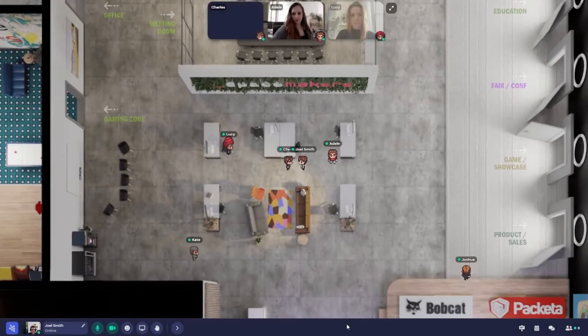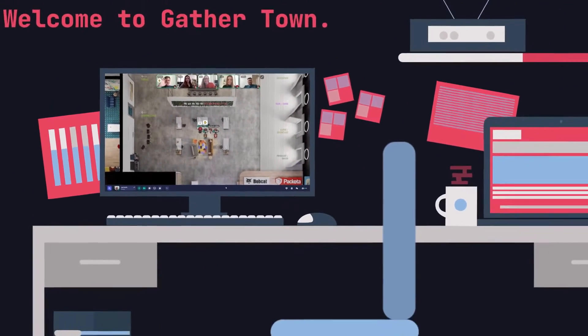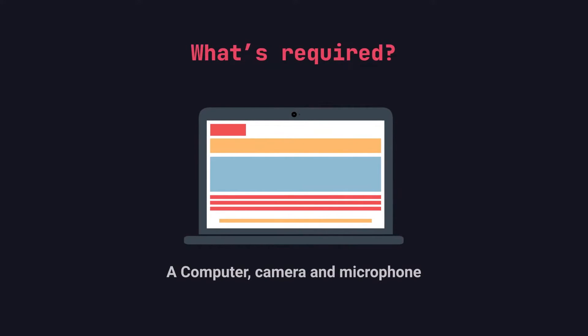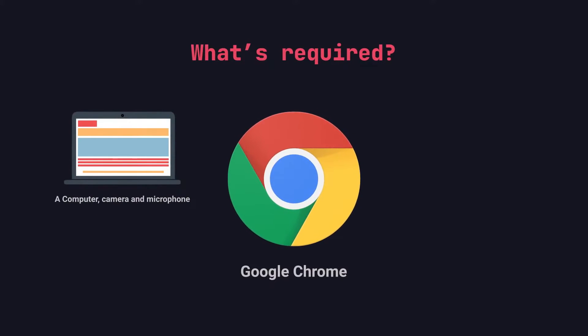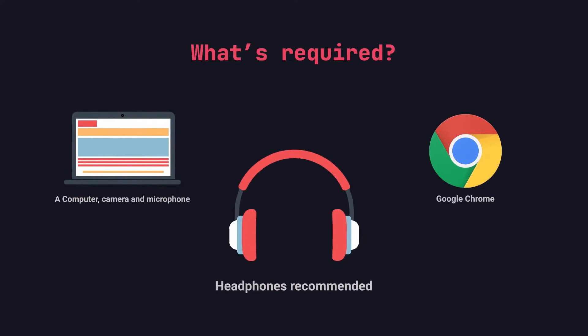4. GatherTown. GatherTown is an innovative virtual workspace software that enhances collaboration and communication for hybrid and remote teams. It creates a virtual space where team members can interact, work together, and engage in various activities. The platform mimics the experience of being physically present in a shared office or meeting room.